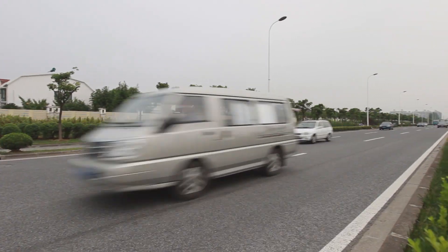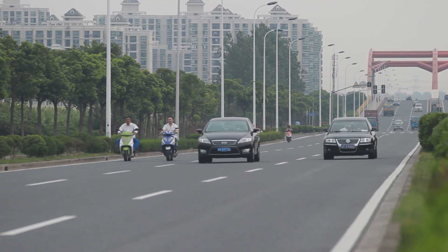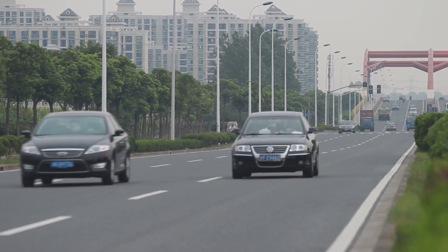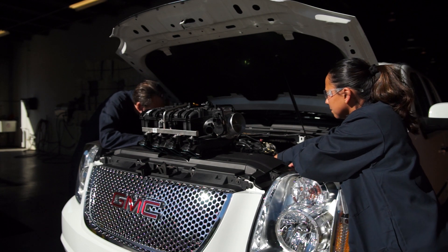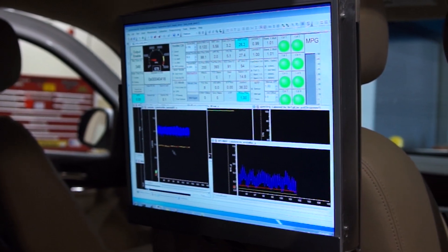For more than a hundred years, engines have only worked one way — a single mode. If you bought a V8, you got eight cylinders all the time. With dynamic skip fire, you can run on all cylinders or just a fraction — many modes, if you will — all during the same drive.